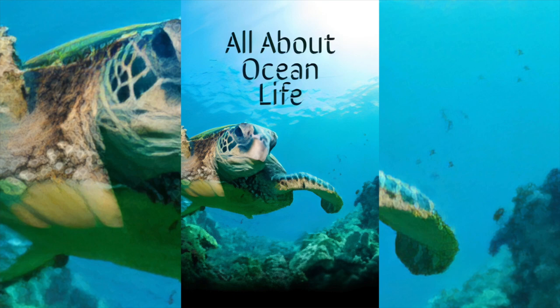The leafy sea dragon is very well camouflaged. When it hides in seaweed, other fish can't see it. Can you see this leafy sea dragon? If the starfish loses an arm, it can grow a new one.